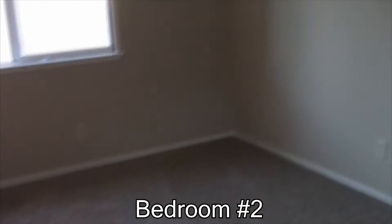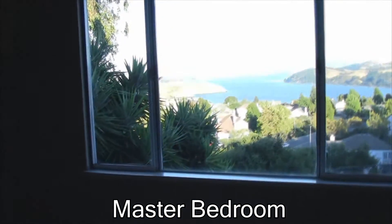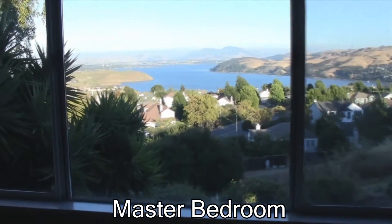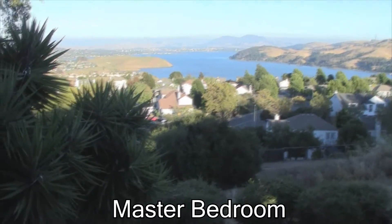And then bedroom number two that faces the side of the house. Upstairs there's new carpet. From up here we can look down at the dining room and living room. But let's concentrate on the master bedroom. As we walk into the master bedroom suite, we are faced with this spectacular view right from the master bedroom upstairs.